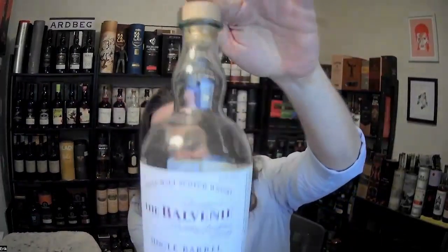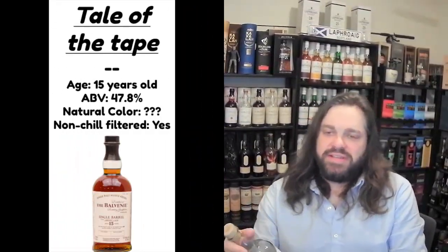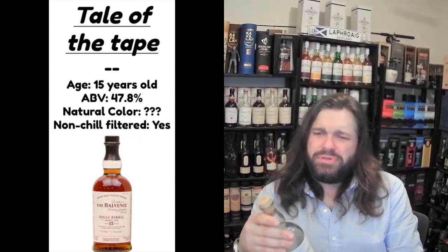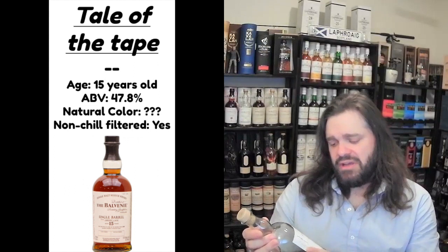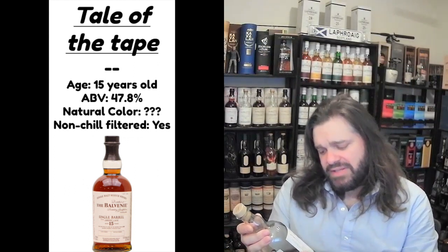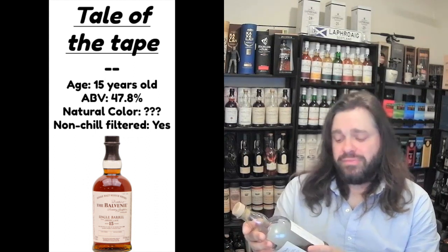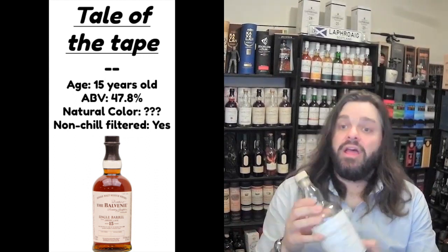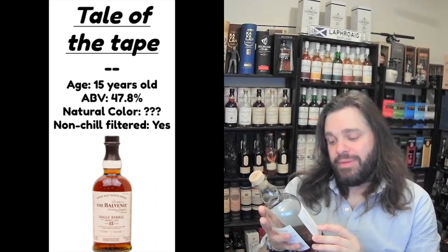This is what the bottle looks like — that classic Balvenie bottle. Let's jump into the tail of the tape. As I mentioned, this is a single barrel. You often see Scotches called single casks; they went with 'single barrel' on this, which is more of a bourbon thing normally. It says this is drawn from a single cask, with no more than 800 bottles drawn from it, so everything has its own bottle number and cask number. The cask on this is 12254.